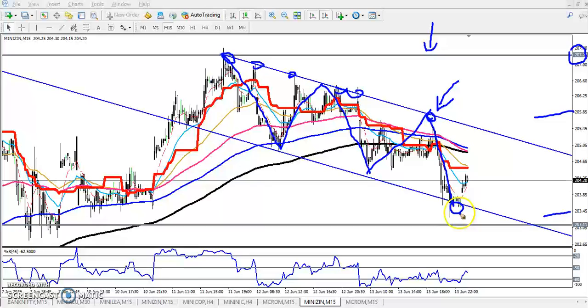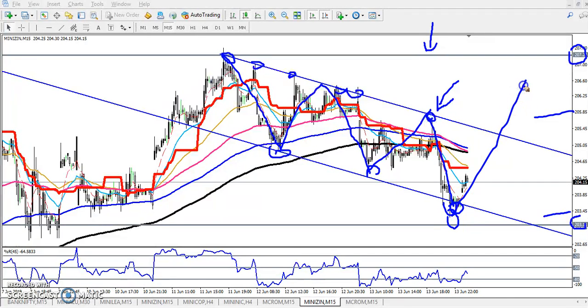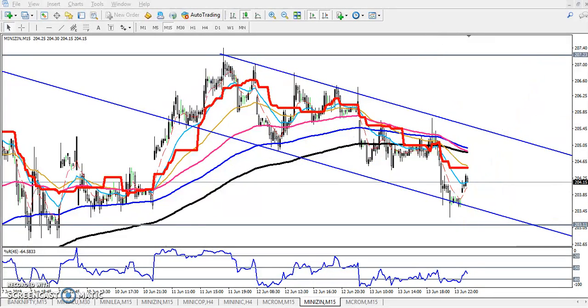Now we have to find out our entry point. Here you can see this is strong support forming by this trend line. Price is just running in a downtrend. In a small time frame I gave a range like 203, but here you can see they already reached that area. So is the price going to push up toward this higher point or will they follow this downtrend? That is why we have to find out a strong supporting level.